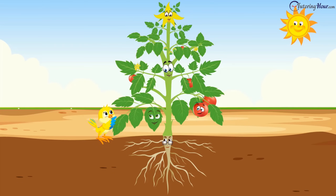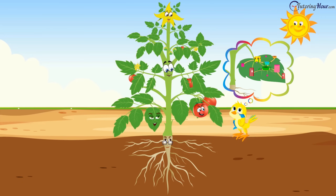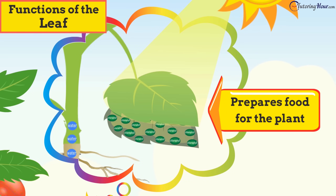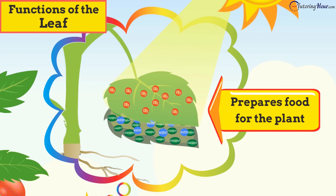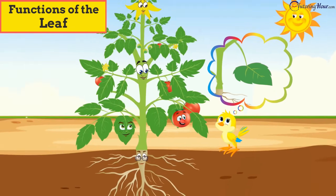"You deserve a big pat on your back for all the hard work that you've put in, Mr. Stem. Nobody can ever beat you." "Think again, Tori. I am the Food Factory. I prepare food for the plant using sunlight, chlorophyll, water, and carbon dioxide. This process is called photosynthesis."